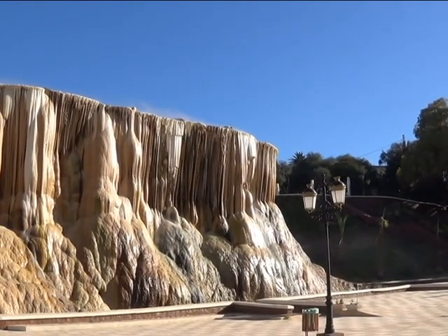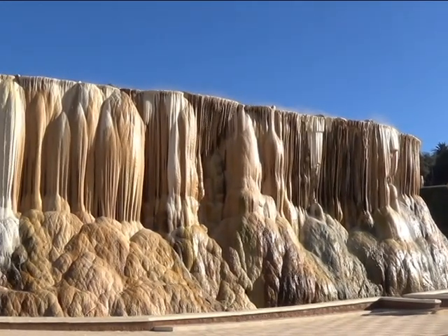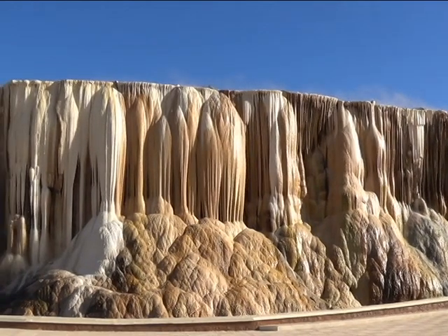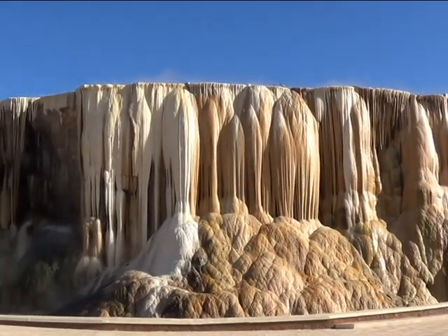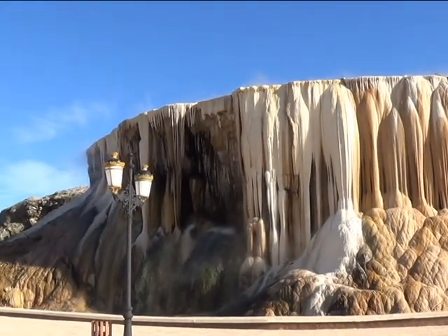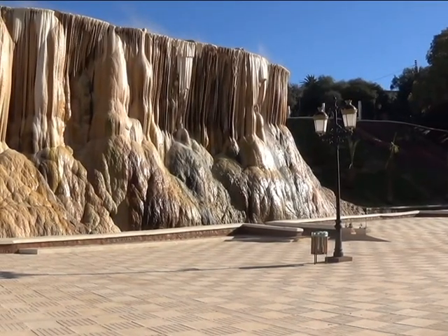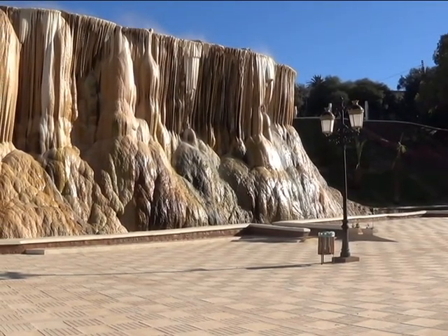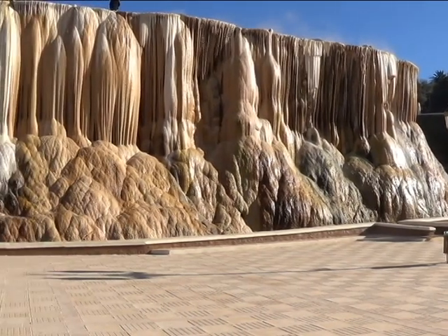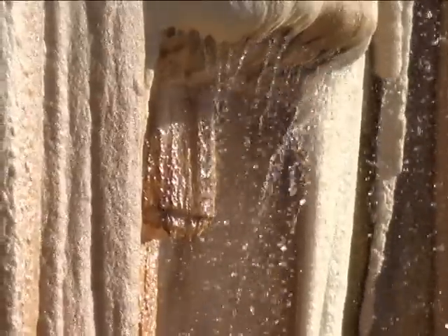From the outside, the waterfall looks like a painting. The courtyard on the opposite side gives it more splendor and beauty. For a while, when you are faced with the waterfall, you think it is man-made and not a coincidence of nature.